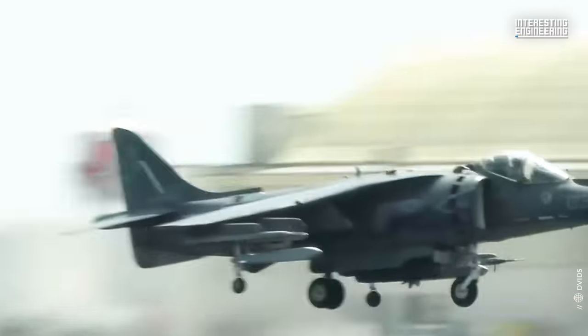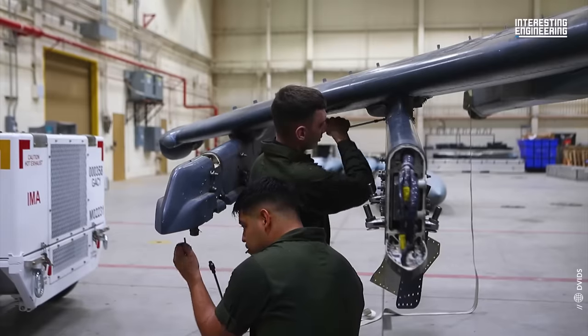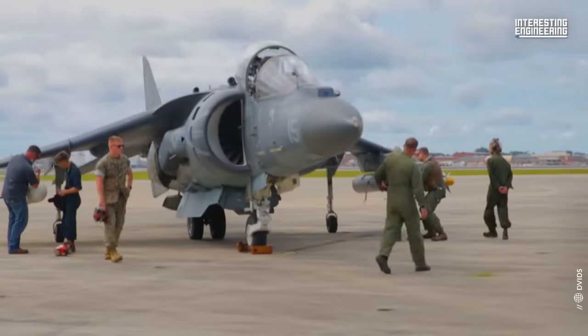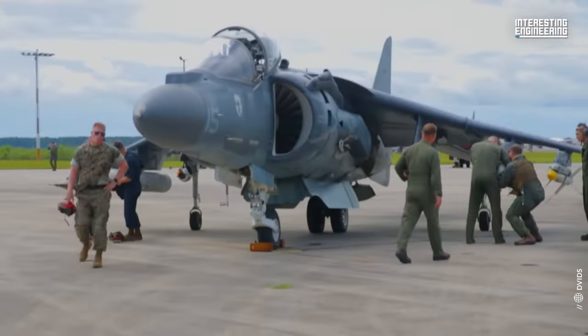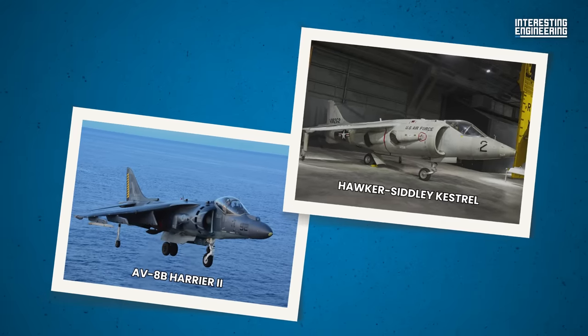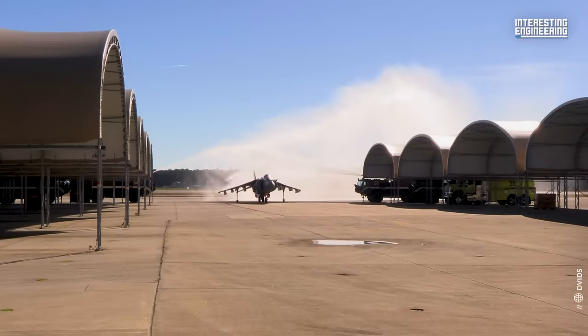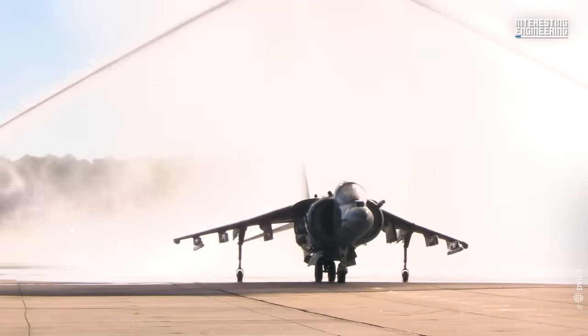The AV-8B Harrier II was developed by a team comprised of McDonnell Douglas, British Aerospace, and Rolls-Royce. It was based on the 1957 British-designed Hawker Siddeley Kestrel; however, it went through a series of extensive upgrades.